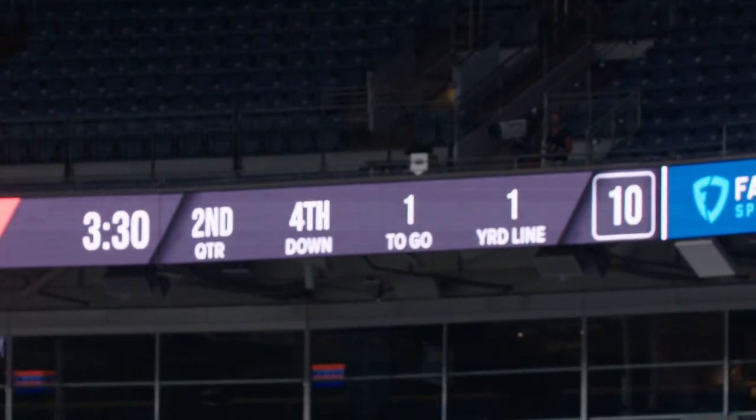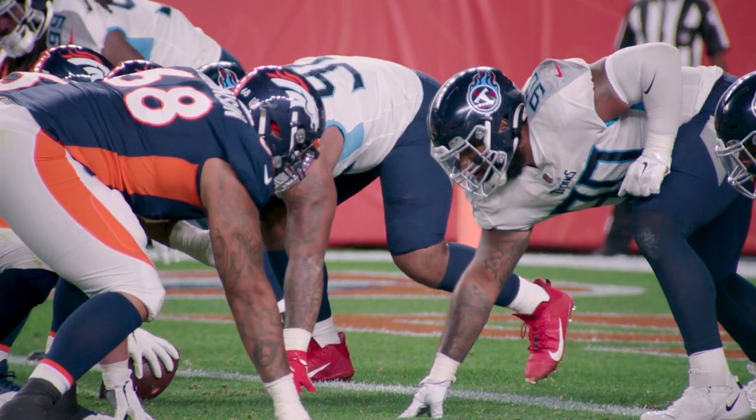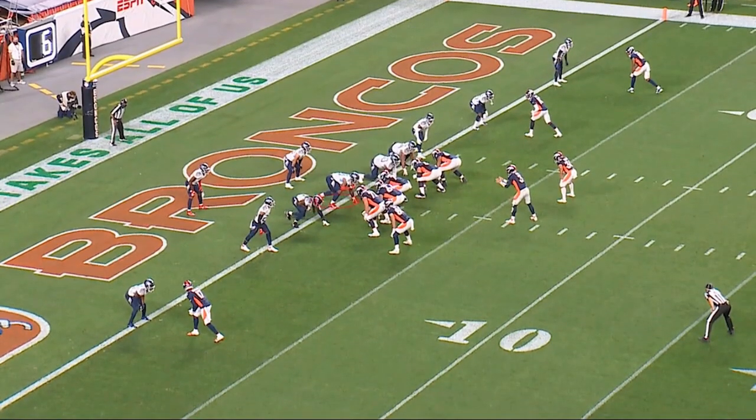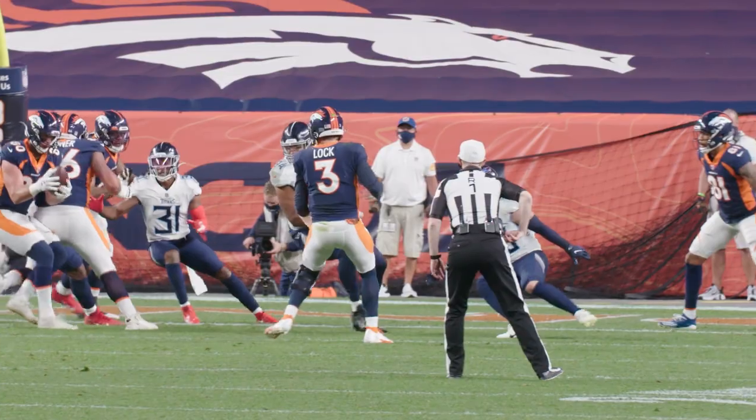The next play we're going to look at is down on the goal line — fourth and one on the one-yard line. Now you can watch Jeffrey Simmons. He's lined up at the one technique, or the shade, to the right side. Watch his explosion off the football. He knocks the center back, and now he's able to get off into the second man coming down.